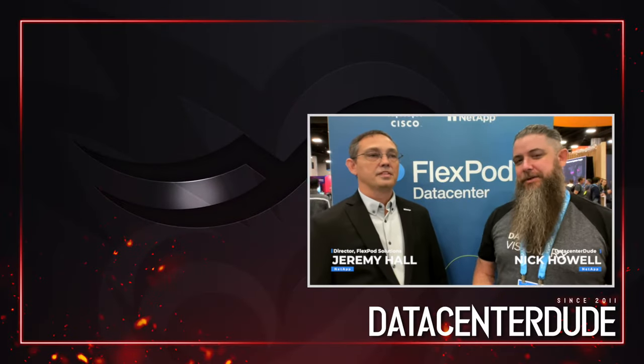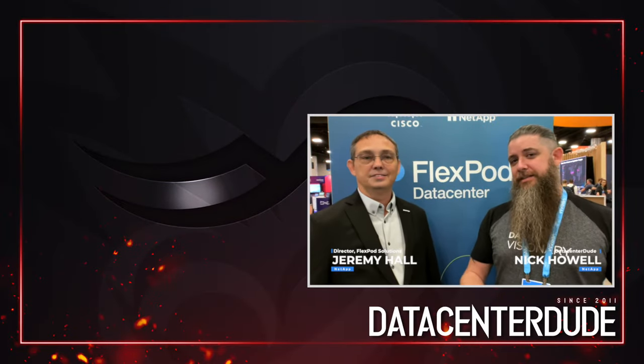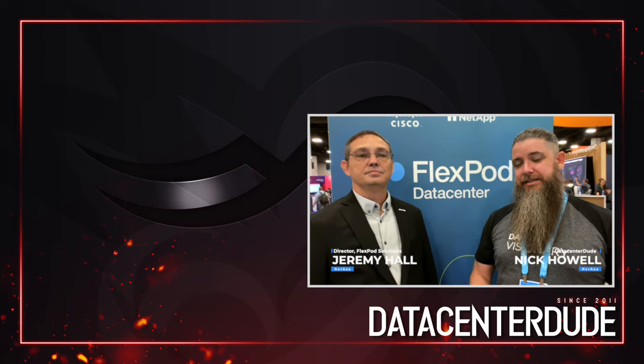Jeremy, thanks so much for taking some time and hanging out with me here in the booth. Guys, that is FlexPod and FlexPod XCS. Make sure you check out Cisco's Intersight as well and check into some of their Cisco Validated Designs. Maybe FlexPod is the right solution for you. FlexPod.com. Take care.